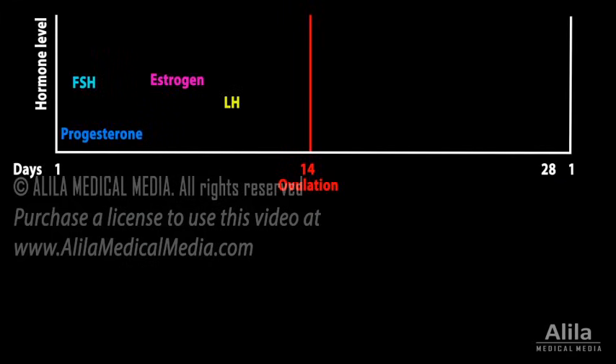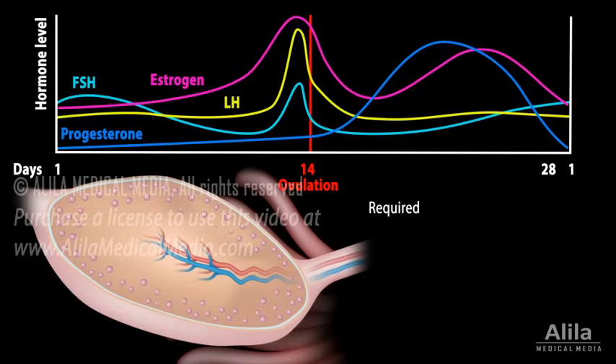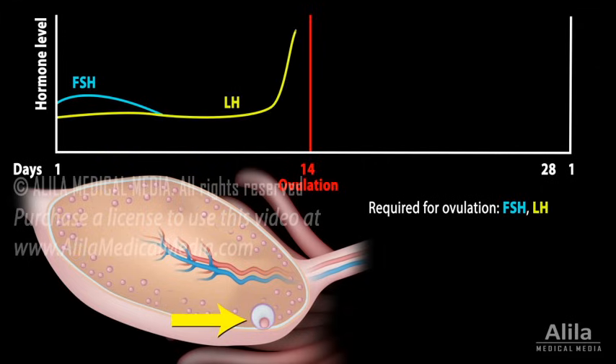These hormones are involved in a regulatory network that results in monthly cyclic changes responsible for ovulation and preparation for pregnancy. The two hormones required for ovulation are FSH, which starts the cycle by stimulating immature follicles to grow and produce a mature egg, and LH, which is responsible for the release of the egg from the ovary — the ovulation event itself.